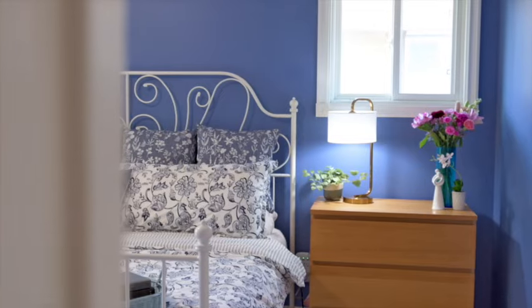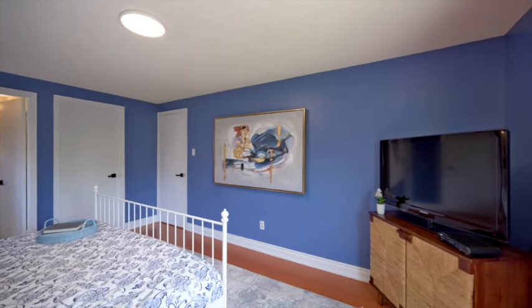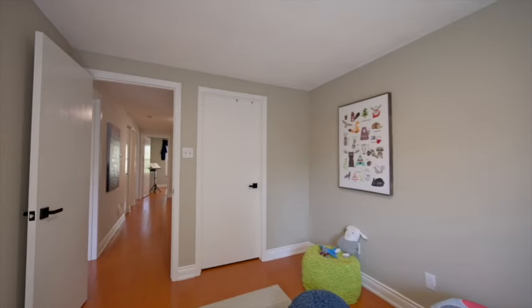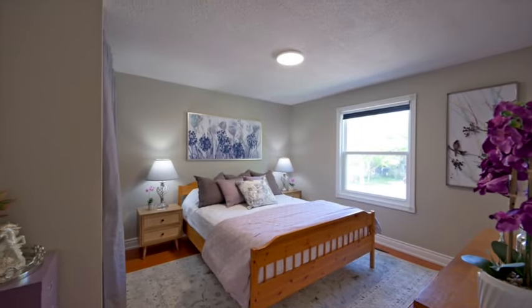Four bedrooms grace the second floor of this home. The primary bedroom features large windows, a walk-in closet, and a three-piece ensuite. Three additional generous bedrooms, a linen closet, and main bath round off the second floor.